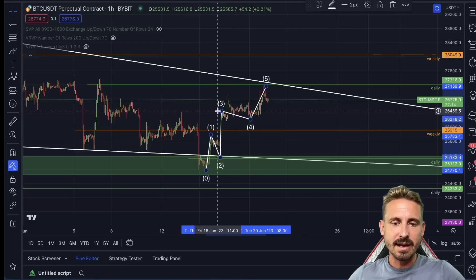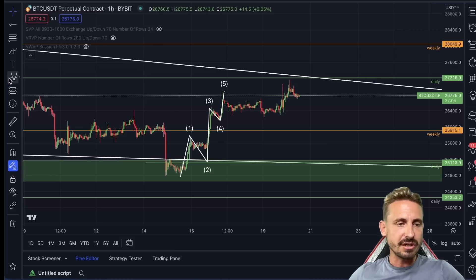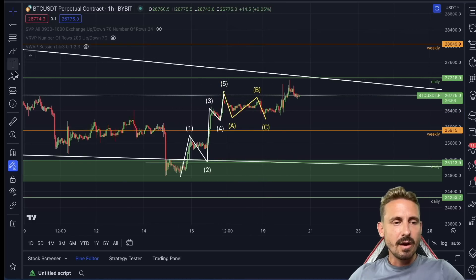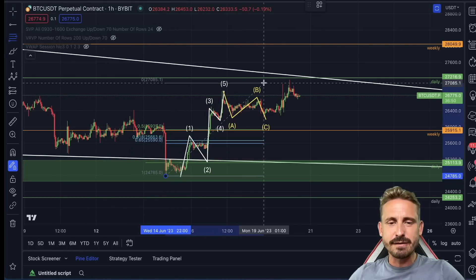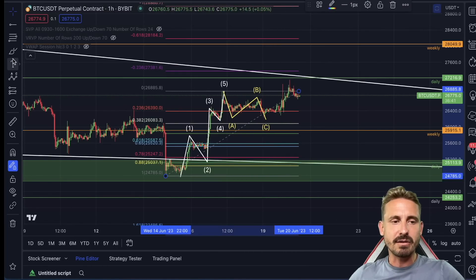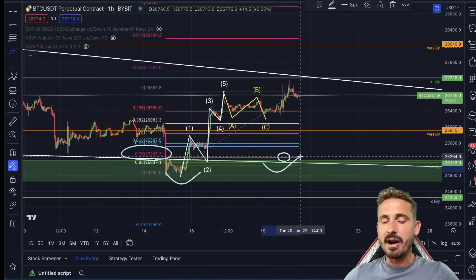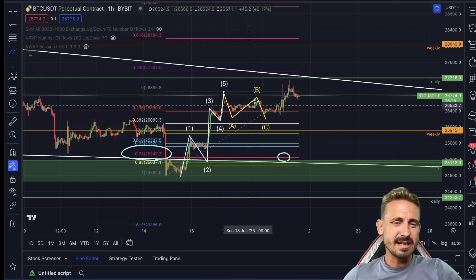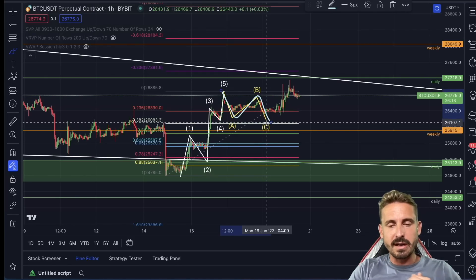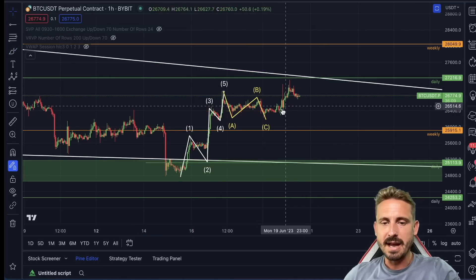The insane bullish case scenario would be if these have already been five waves to the upside and we are creating a flat A-B-C structure as the second wave. However, this is not my preferred scenario because the correction is very small — you'd want to see at least the 50% or 61.8% Fibonacci retracement, even the 71.8% at around 25,250, for a second wave. We haven't even retraced to the 0.382, so a deeper correction is more likely.